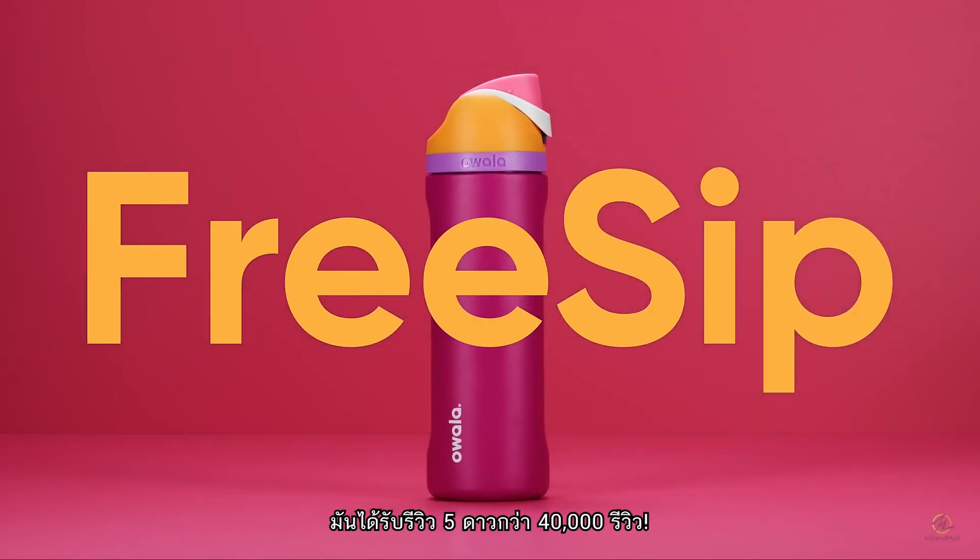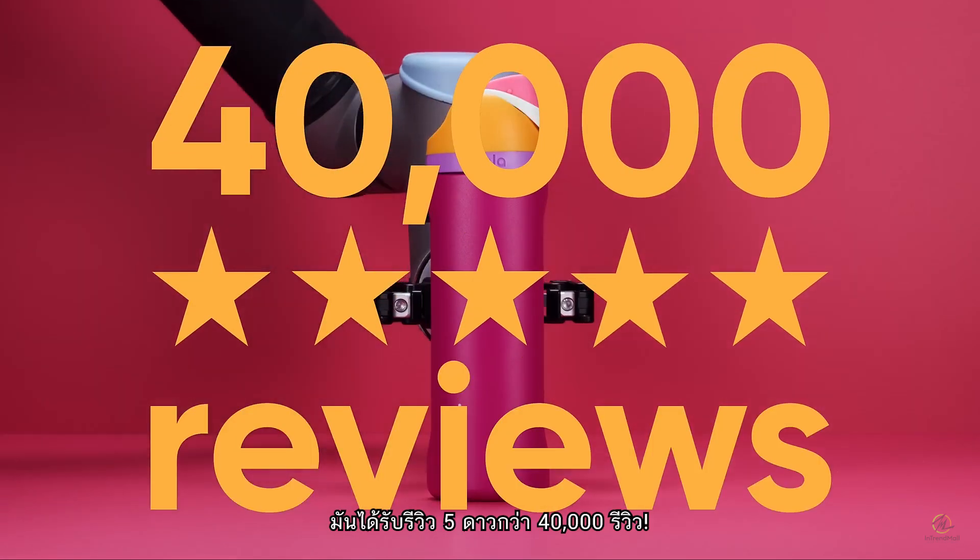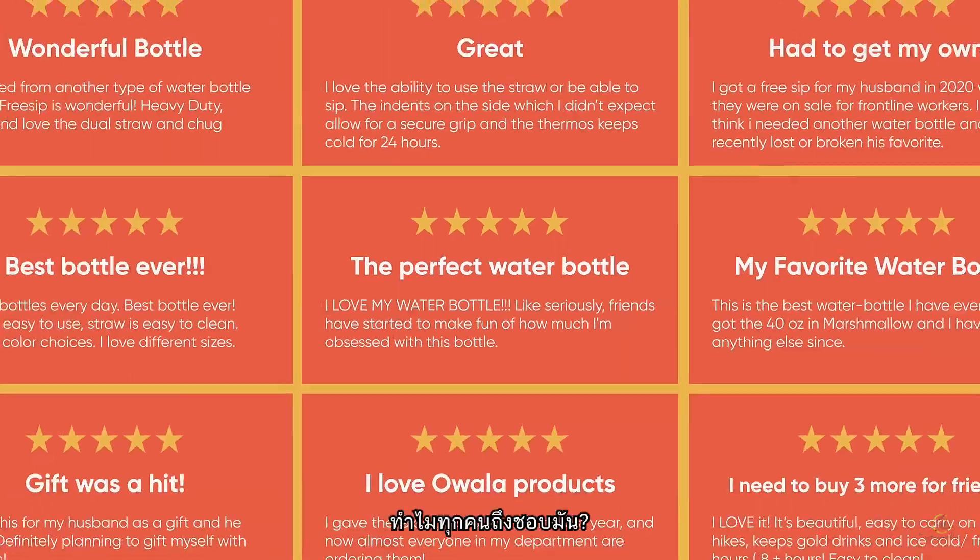Meet FreeSip. Now meet its 40,000 five-star reviews. Why all the love?